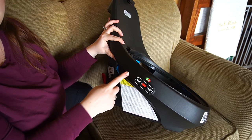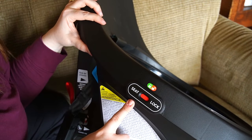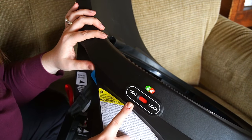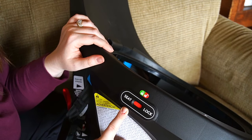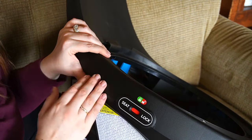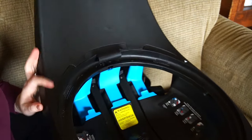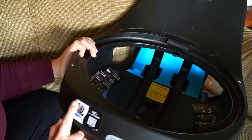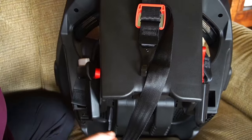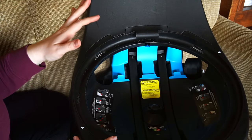On either side of the seat there's a color indicator to show you if the seat is locked into position. The swivel feature is only to be used when placing the child in the car seat — after that you lock it, and any time the car is in motion it needs to be in the locked position. You want it green when it's locked and ready to go. There's also a QR code you can scan for more information. And on the bottom are the latch anchors, which only go up to a certain weight limit — so please read your manual.